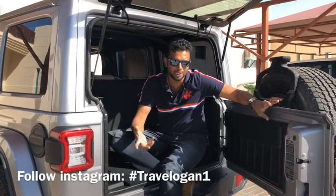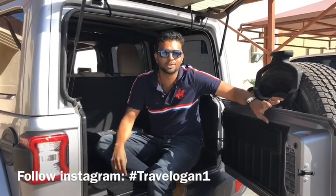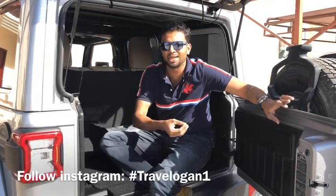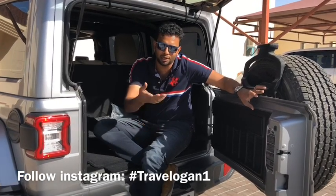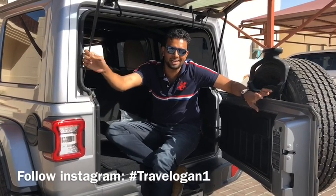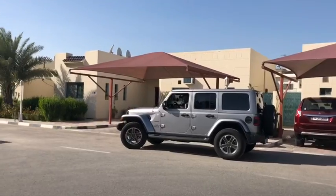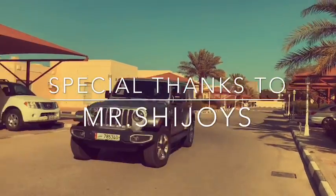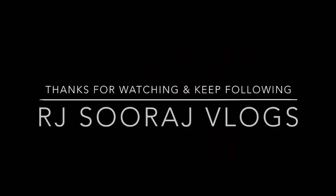I am happy to share all these things on my Facebook page and on RJSouraj. Also, subscribe to our YouTube channel. If you like more information, subscribe to my channel — you will be able to learn more. Please share the video. Anyway, thanks for watching. Thank you.